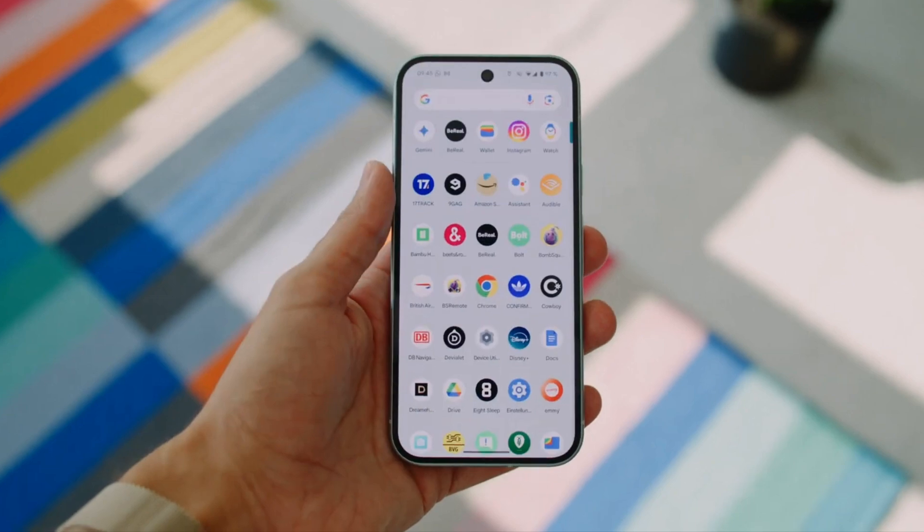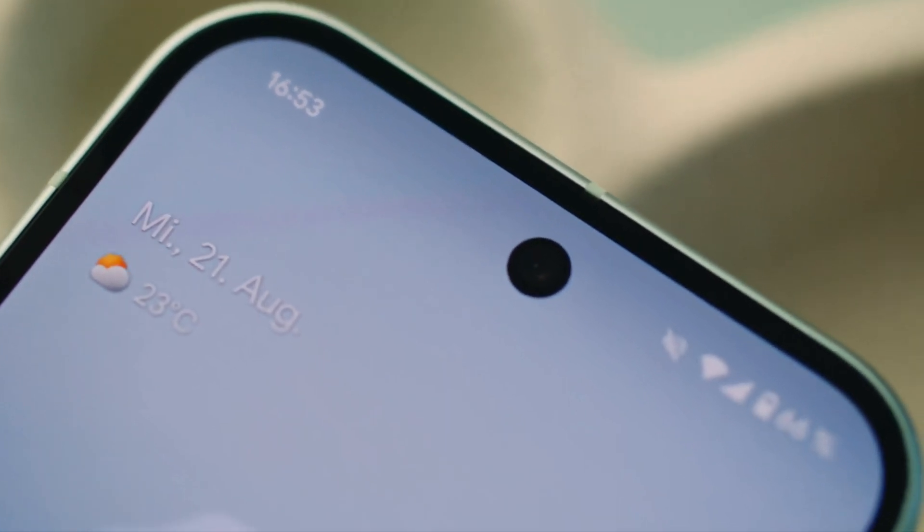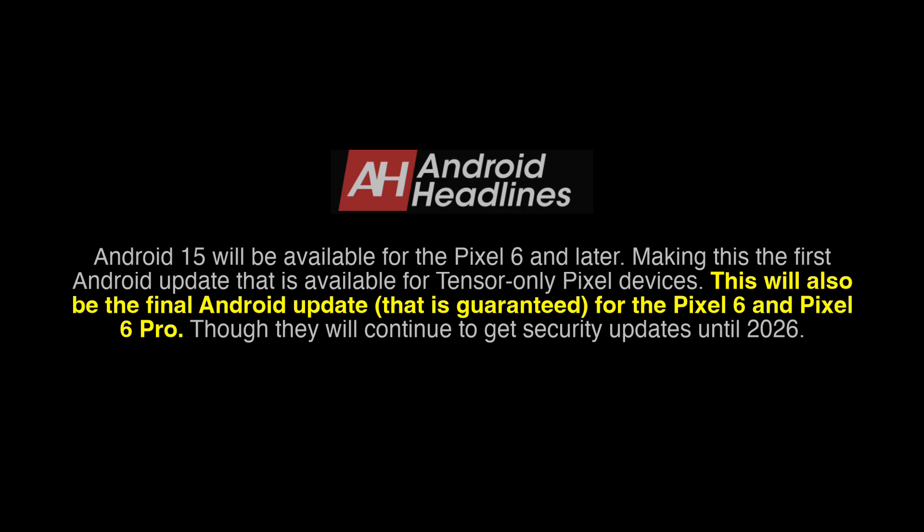It's reported that Android 15 will be the first update specifically for Pixel devices powered by Google's Tensor chip. Additionally, it will be the last guaranteed update for the Google Pixel 6 series.